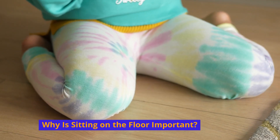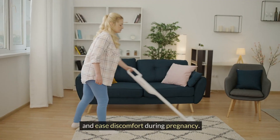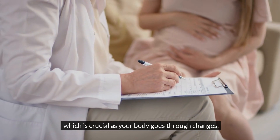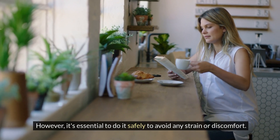Why is sitting on the floor important? Sitting on the floor can be a great way to maintain flexibility and ease discomfort during pregnancy. It can also help improve your posture and balance, which is crucial as your body goes through changes. However, it's essential to do it safely to avoid any strain or discomfort.